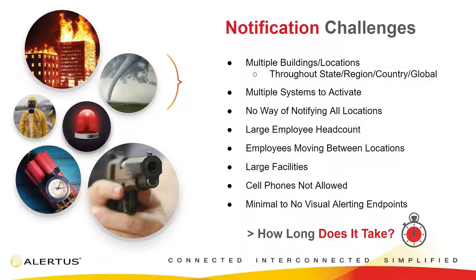You don't want to send a message to Philadelphia when you're all the way in San Francisco. It's really important to have a system that can do that. Multiple systems to activate is also a challenge — if you have all these different emergency alert systems but they're all different points of activation, that's going to cost you time. In a real emergency, time is not something you have a lot of. You also need to be able to notify all the locations you have. Some people might not be part of a text messaging or email solution, and it's really important to reach all those people — whether they're employees, visitors, students, or staff — because if they are on your facility, it's ultimately your responsibility to notify them.